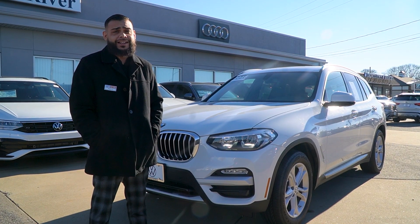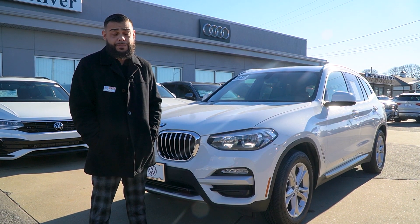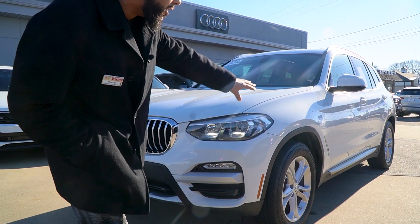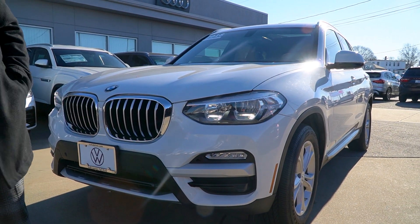Hey Victor, this is Ryan again, outside Audi VW Fall River, showing you the 2018 Beamer X3 that you stopped to look at yesterday. I just want to point out some of the key features. Looking down the side, it's very, very clean, Victor. I know you didn't get out to walk around it.